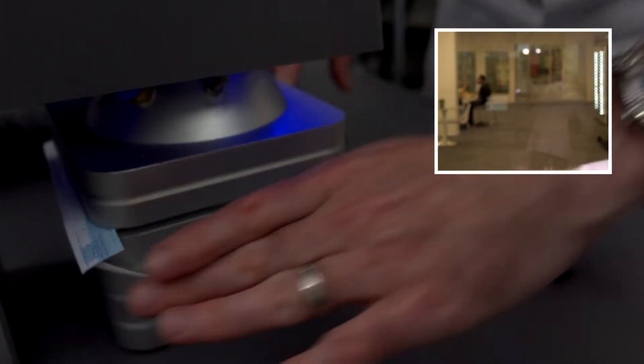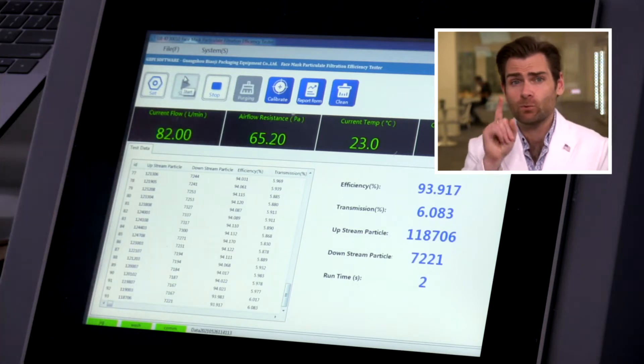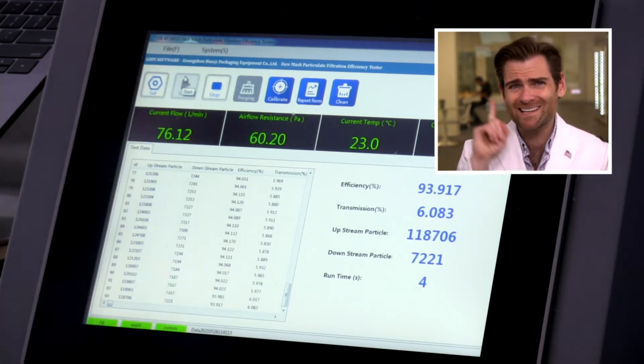Let's let it rip. This is a PFE machine — if you want to find out more about what this means, check out our background video. All right, let's talk about BYD. They set up this amazing manufacturing operation.